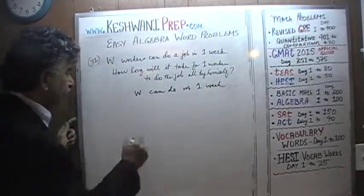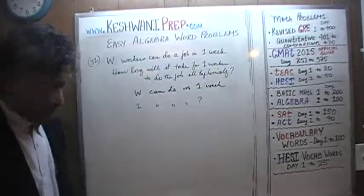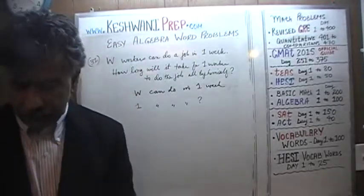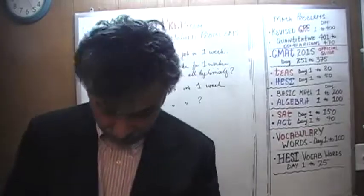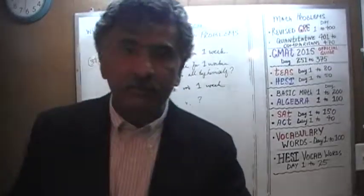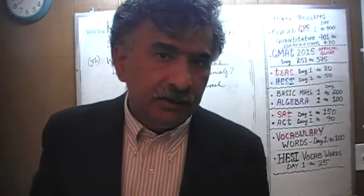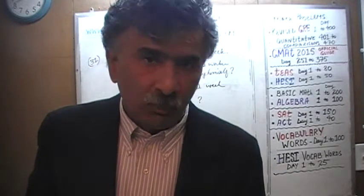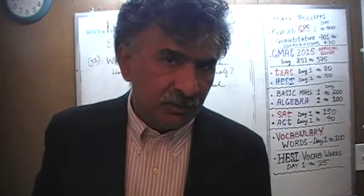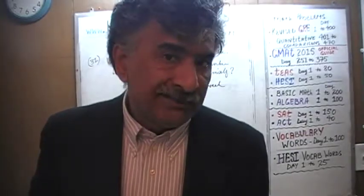How long will one worker take? One can do a job in how many weeks? If it gives you trouble to see it right away — and not just this time, but as always — if any algebra problem gives you trouble, as I have been telling you throughout the last four videos, one thing we learned over and over again is that anytime an algebra problem gives you trouble, convert it into an arithmetic problem immediately, by replacing the variables with numbers.